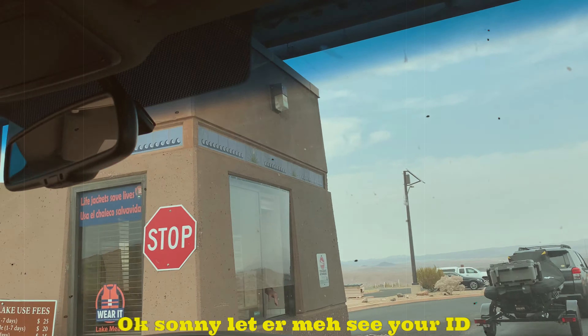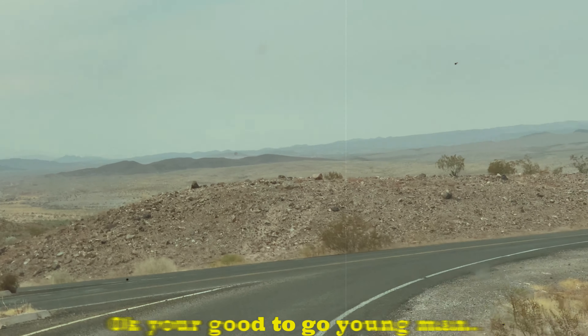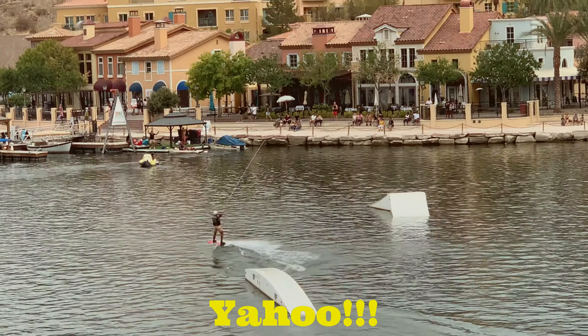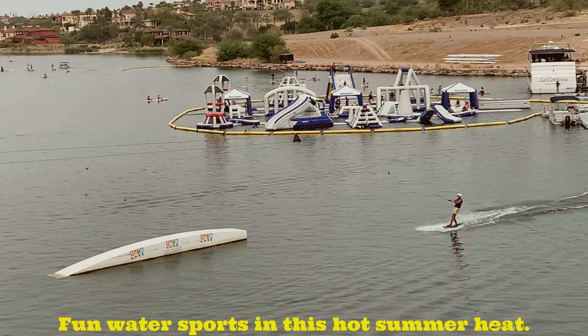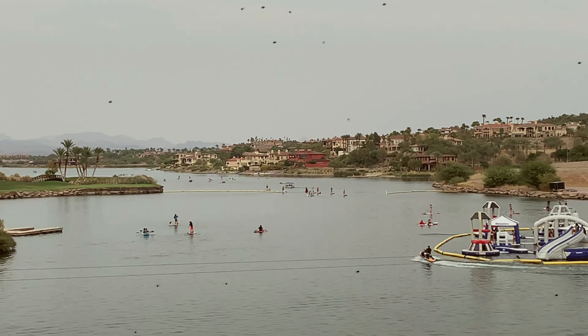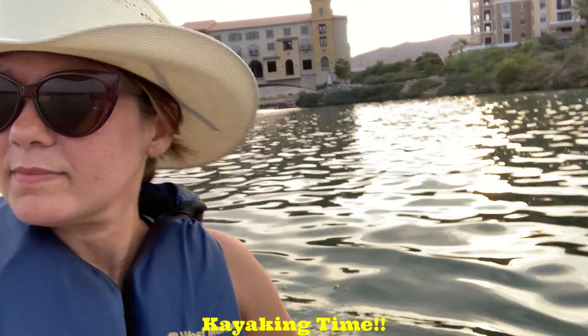This video is brought to you by B.I.P. Let's go.